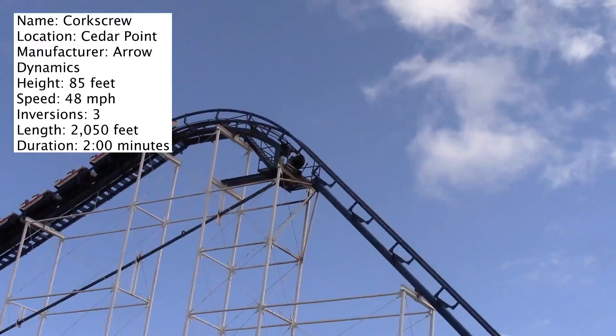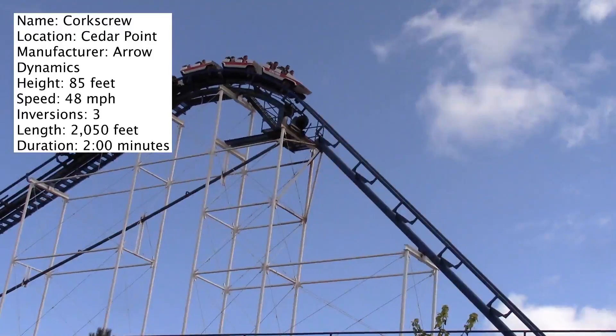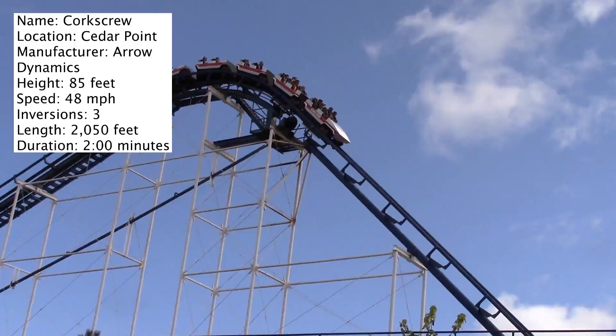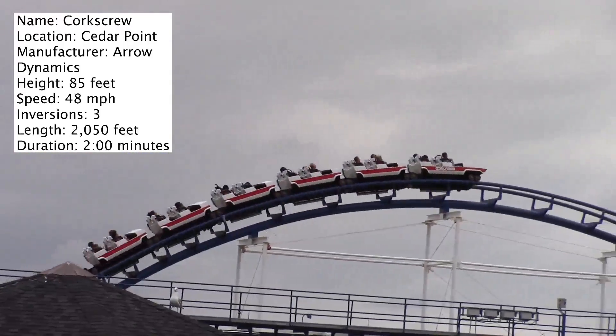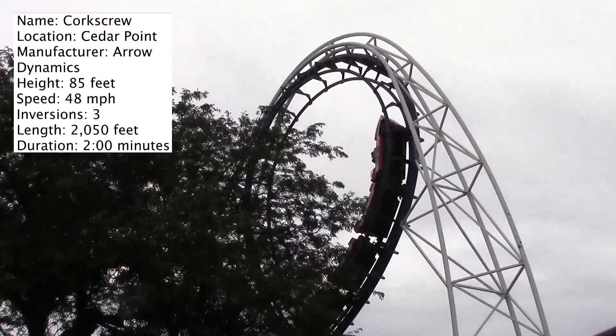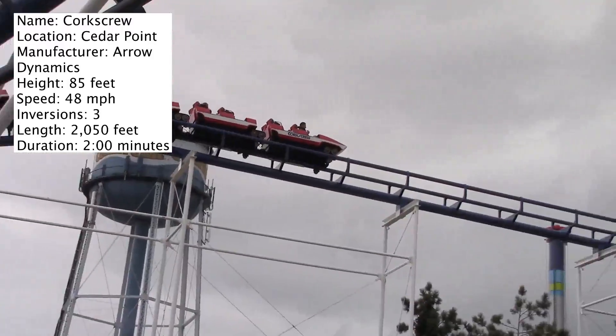I'm going to be giving my full thoughts on this coaster right here, right now. But first, let's get to the stats. The stats on this coaster are really not that impressive, but that's because this coaster opened in 1976. To put that in perspective, that's only one year after King's Dominion opened for the first time. That's how old this coaster is.